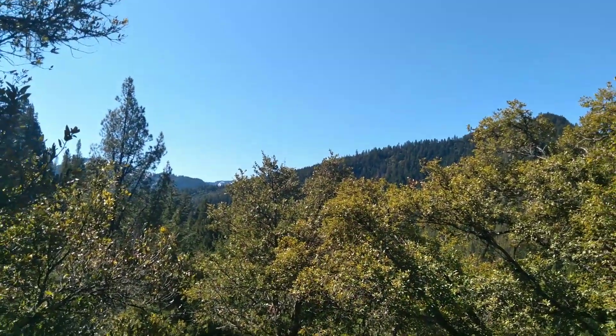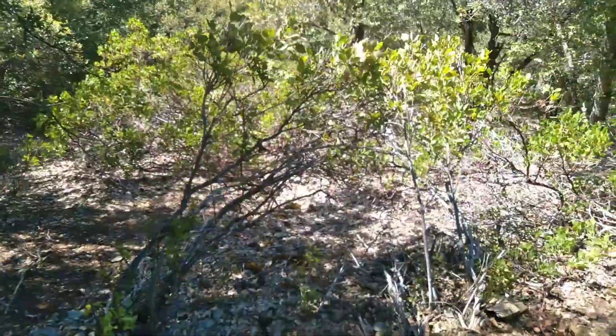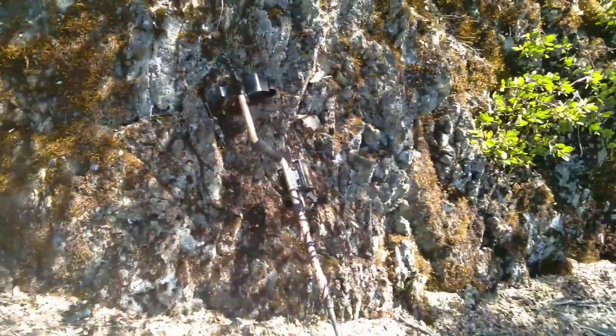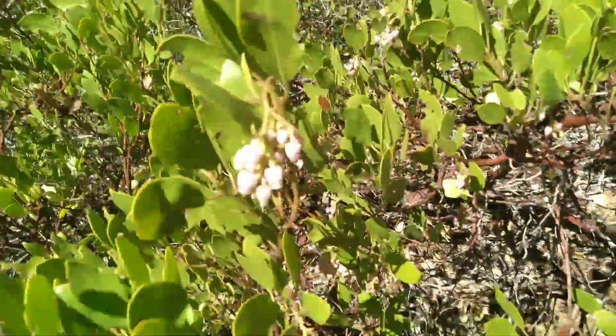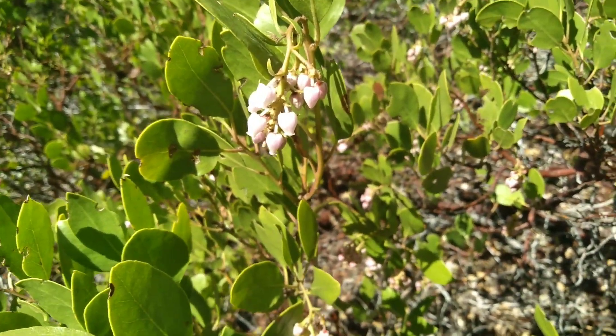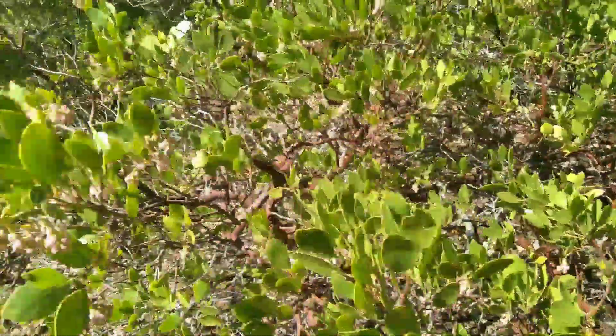You guys can see I'm making my way up pretty high here. Got the Gold Bug Pro out. Look at these guys — this is Manzanita, and it is in bloom right now. Beautiful little spring flowers there.